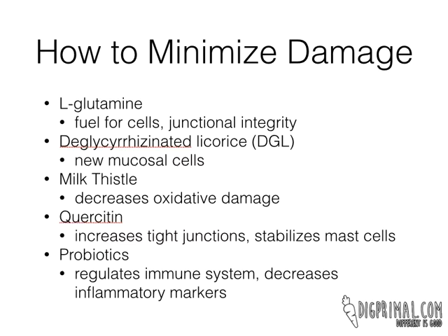You can also take DGL — deglycyrrhizinated licorice. Most people just say DGL. DGL helps with the production of new mucosal cells. So if there is damage or preexisting damage or ongoing damage, it can help stimulate that. It also can help coat the mucosa of the intestinal tract. So if you're decreasing mucus and bicarb secretion, it basically acts as that physical barrier.